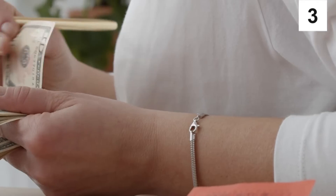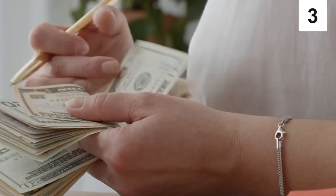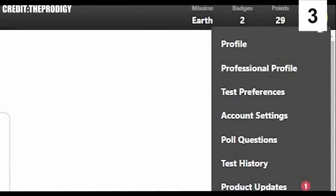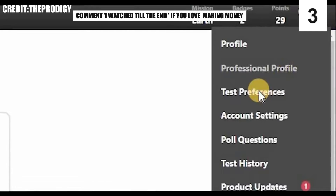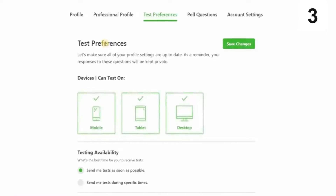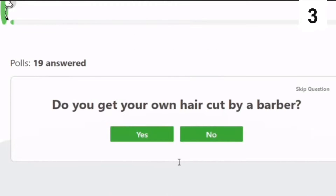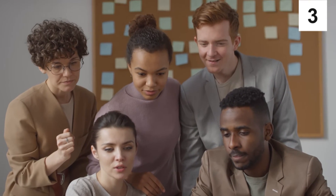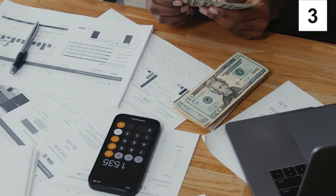There's one more thing you need to configure if you want to make three times as much money, so pay attention. When you log into your account, click on the drop-down arrow beside the profile icon and select Test Preferences. Make sure that all of your profile settings are up to date, and remember that your answers to these questions will be kept private, so don't worry about that. Select all three options. When asked the best time for you to take the test, choose the first option — Send me tests as soon as possible — so they can send you more tasks and more task notifications in your inbox. The more opportunities you have, the more money you can make.